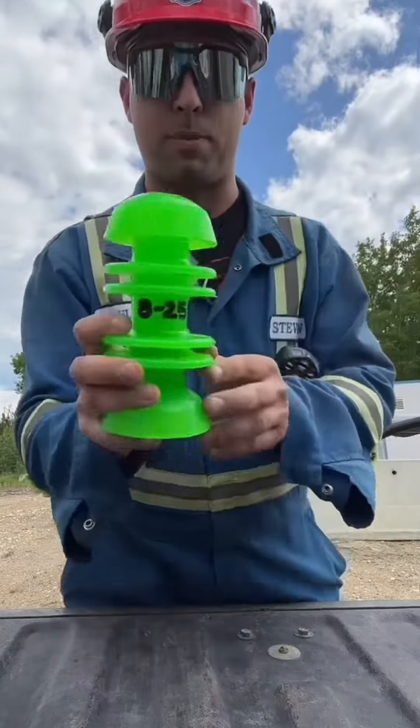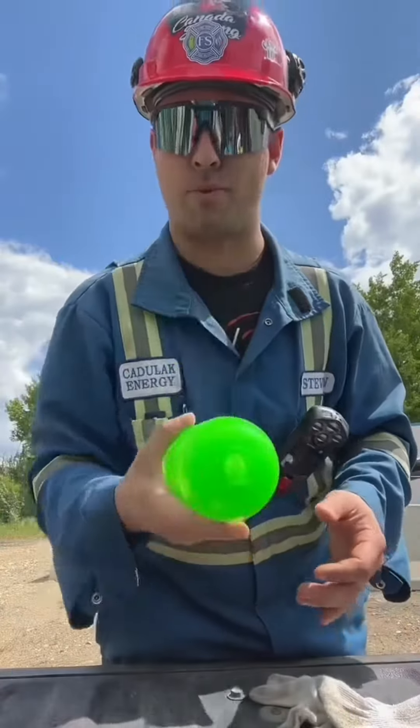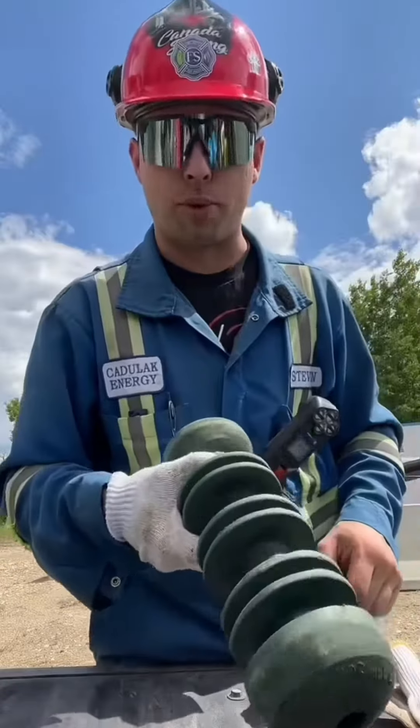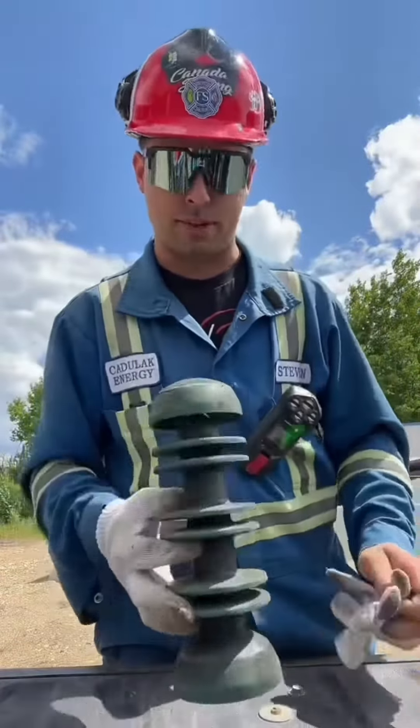That's pretty easy — all you do is check the best before date. This one says 825... just messing with you, that's just an identifier. Before we send a pig, we check for a few things: any obvious mechanical damage, any rips or tears.